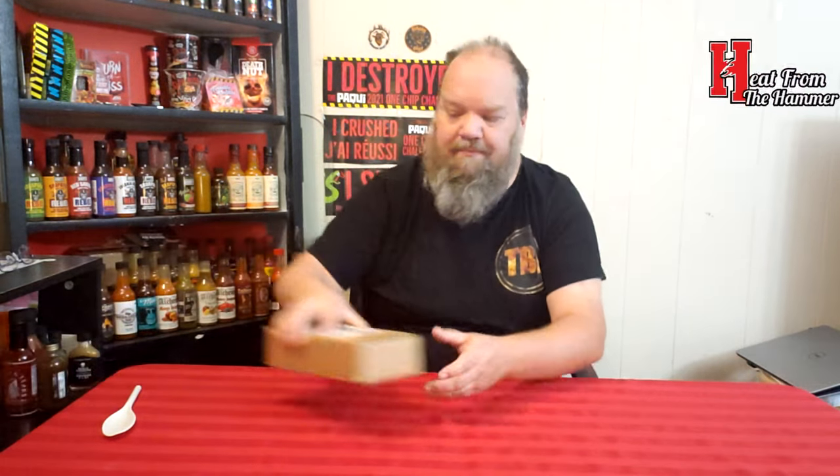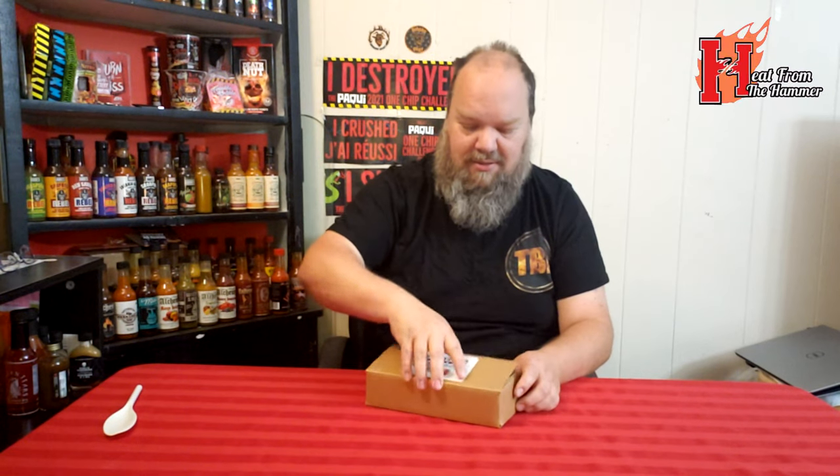Welcome back to another edition of Trial by Fire. Today I have no idea what I'm going to try — I'm going to continue on with my mystery box from Heat from the Hammer. Let's find which sauce I'm going to do here. This is my sample box that I've been dealing with.